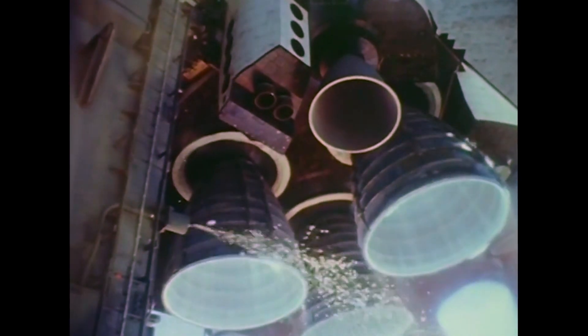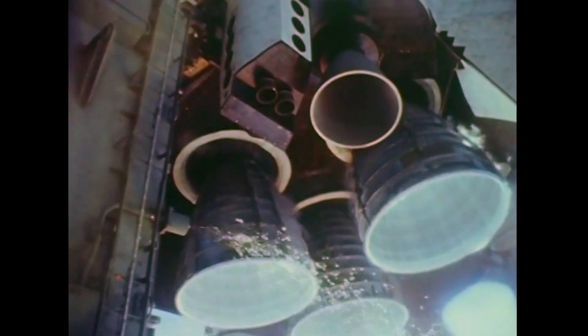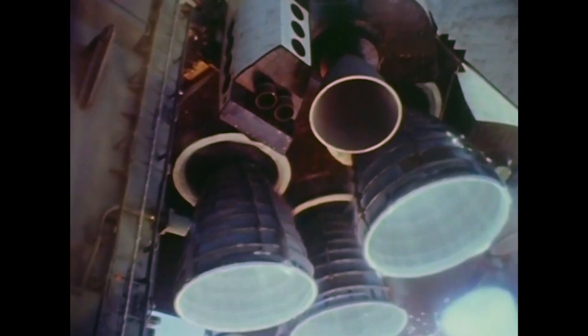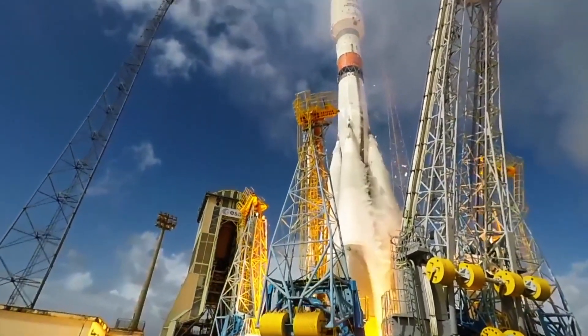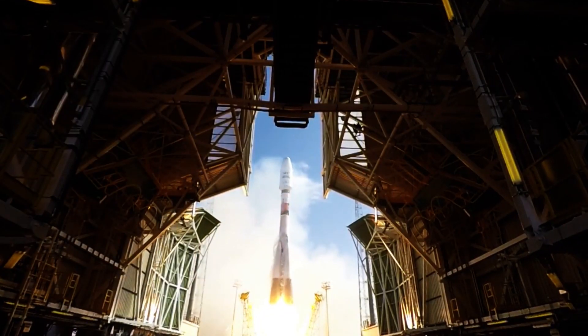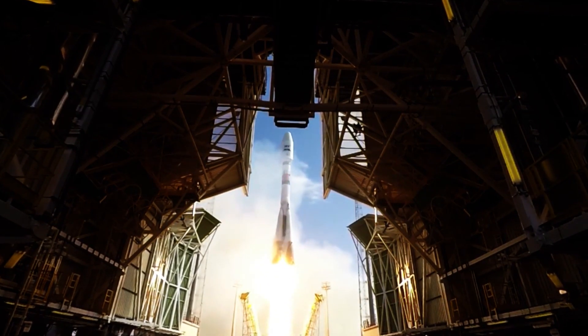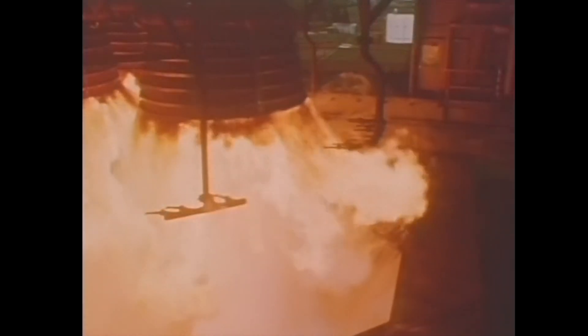Rocket engines usually use more fuel than oxidizer, meaning there is an excess of hydrogen in the exhaust gases that reacts with oxygen from the surrounding air, brightening the blue tones of the flame. This is a lot more apparent with kerosene engines like those of the Falcon 9, Soyuz, or Saturn V. All these engines use a gas generator cycle, where a small quantity of fuel and oxidizer are diverted from the main chamber and burned in a small separate chamber — the gas generator — which produces gas to power the turbine part of the turbo pump. This fuel-rich mixture produces relatively cool combustion products that are not too damaging to the metal parts of the turbine.